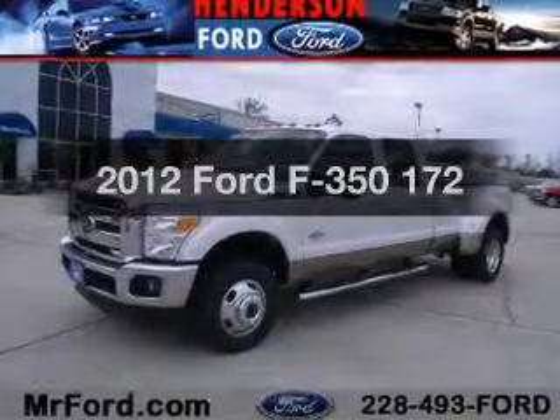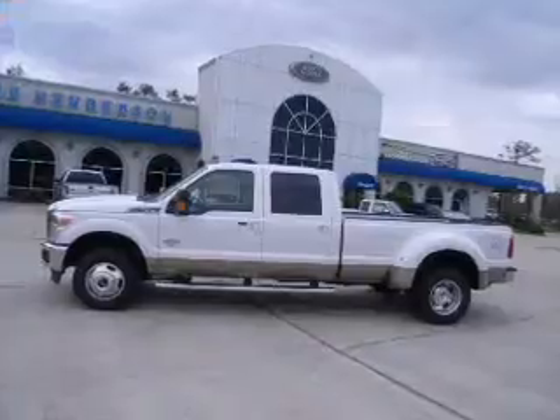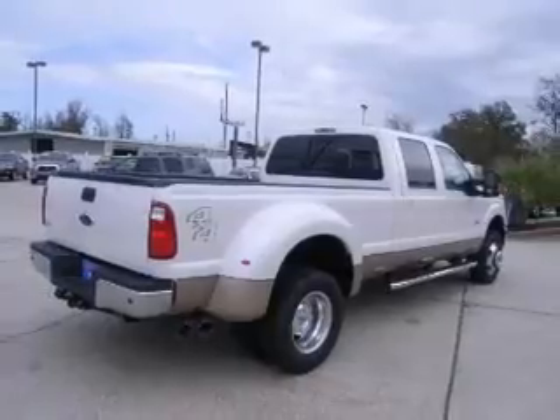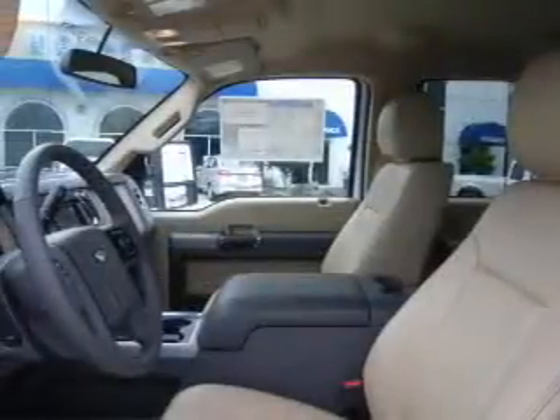Get noticed in this 2012 Ford S350. If you're looking for a first-rate auto, this one could be yours today. With a powerful 8-cylinder engine driven by a 6-speed automatic transmission, the anti-lock braking system will help deliver you safely to your destination.